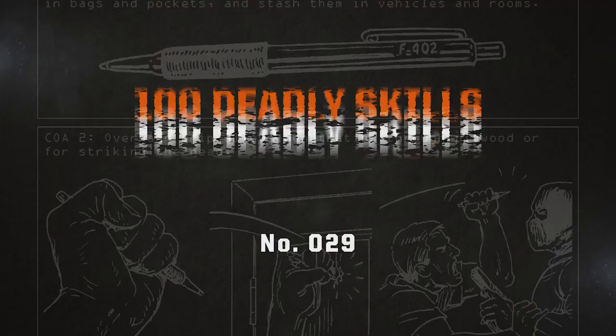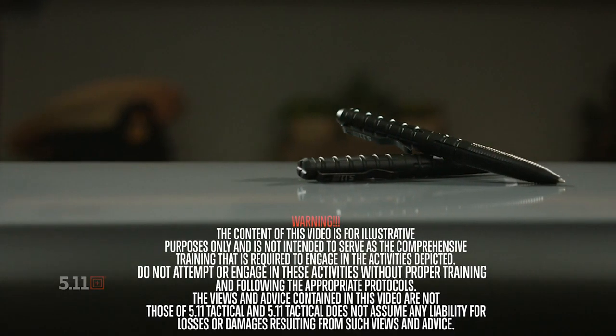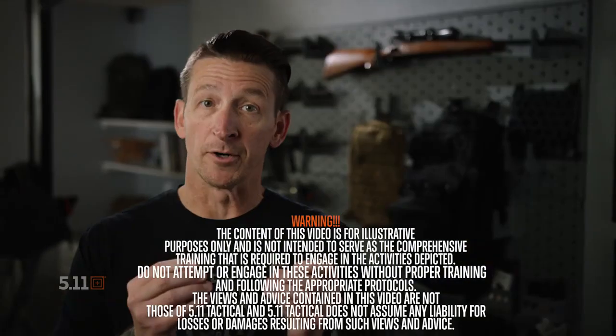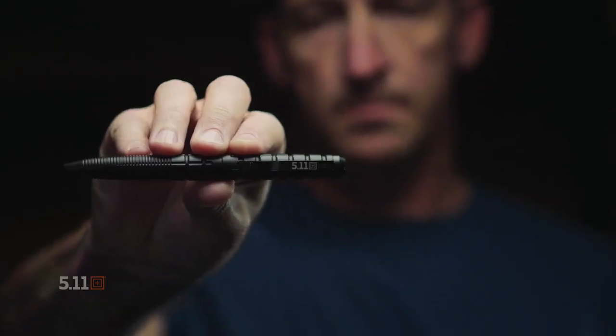You might find yourself in a situation where you have to turn everyday items into an improvised weapon. A steel barrel pen is a great defensive tool. Steel barrel simply means that it is one piece of metal from tip to end.